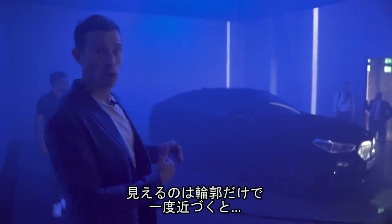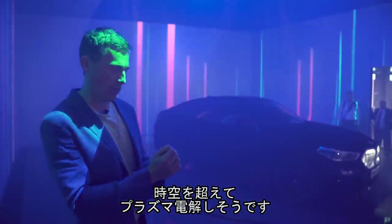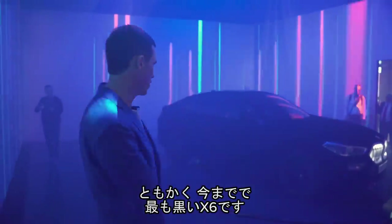Vantablack is basically the darkest material known to man — it absorbs 99% of all light. It's pretty much like a black hole, so light can't escape from it and you can only see the outlines of the car. It's totally insane. The darkest BMW X6 in the world, like, ever.